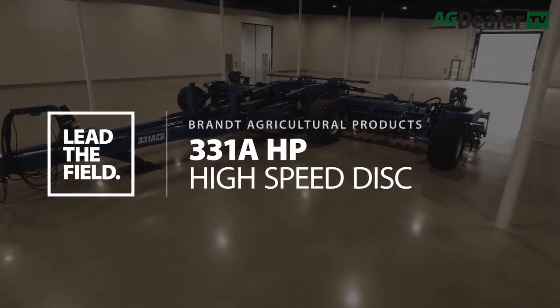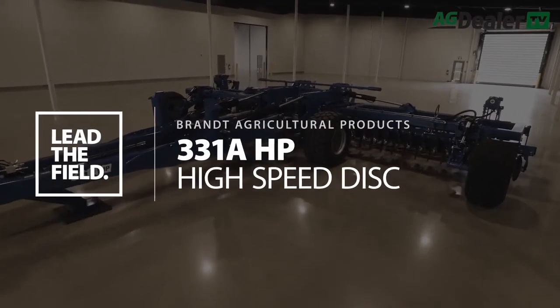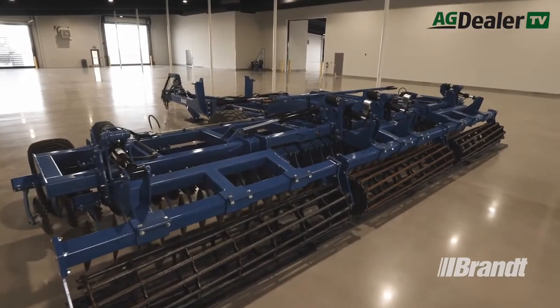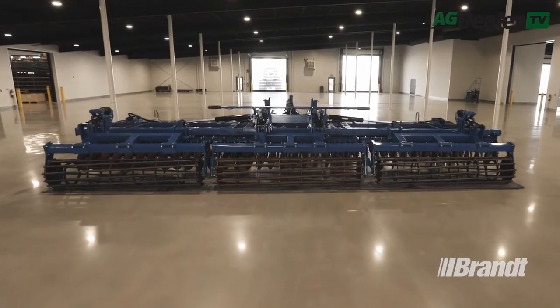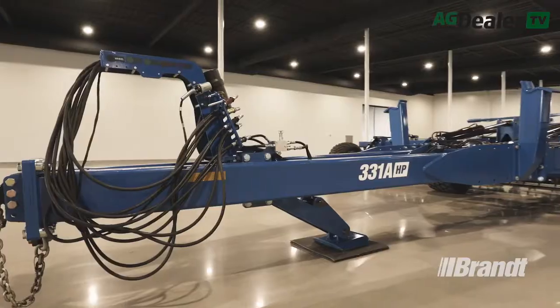Introducing the Brandt high-speed disk. The newest tillage machine in the Brandt lineup delivers the most efficient residue management and seedbed preparation experience possible, even in the most challenging conditions. This means you'll do more work with fewer passes, keeping you on schedule no matter what the environment throws your way.